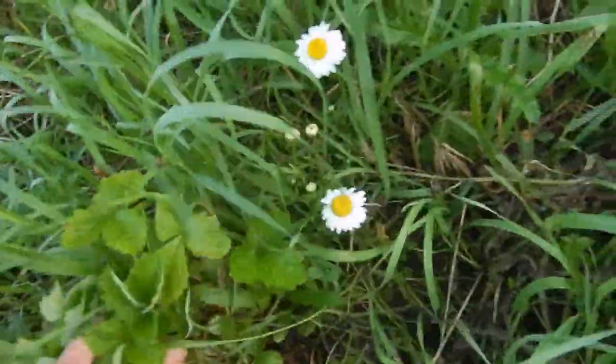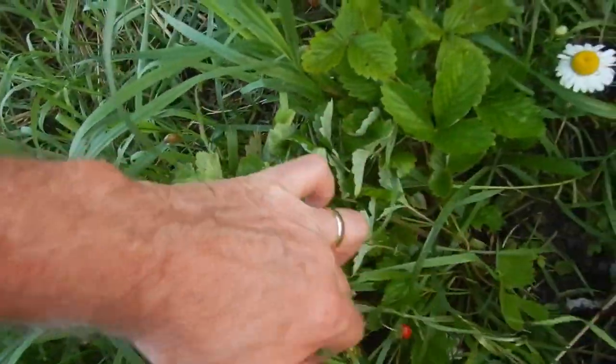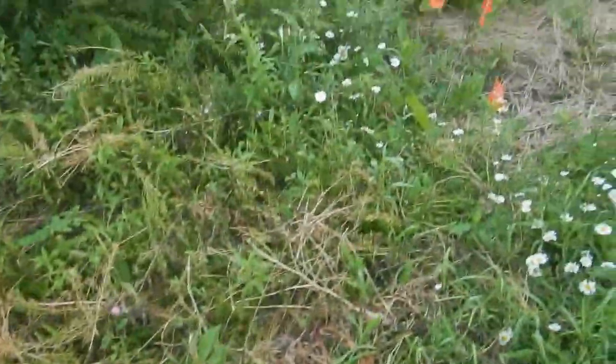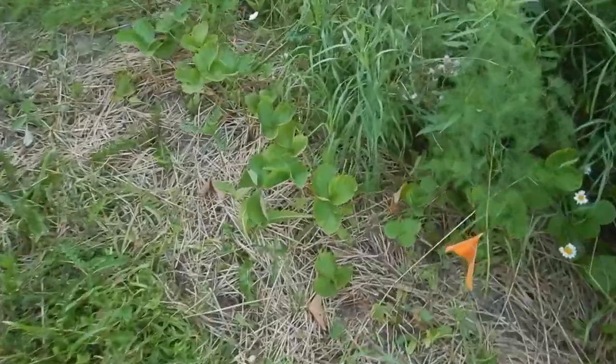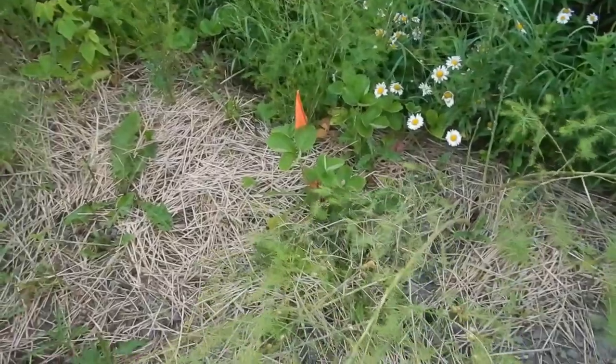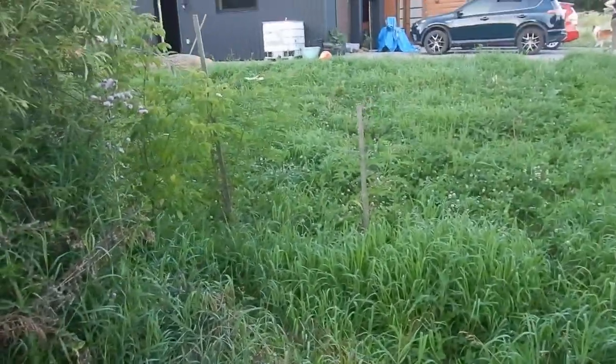Here's a strawberry plant. Last time I looked it had some wee little strawberries — oh, there's one here. It's very tiny. And here are more strawberry plants, but no strawberries that I can see. Let's not stay in here very long.